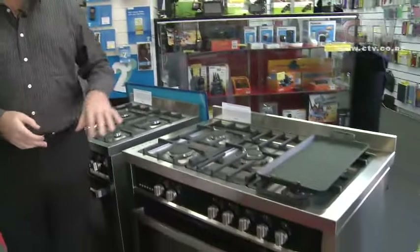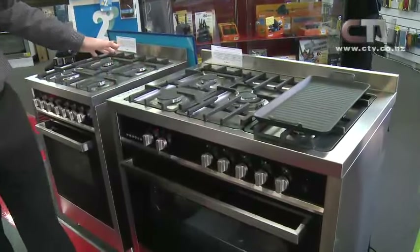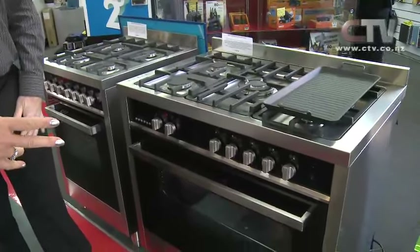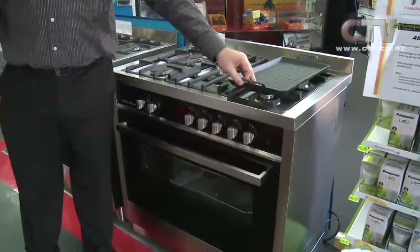I'm joined by Mark here at Home Quip in Columbia Street. Mark, great to be here — you've even got more of a range of all your appliances. Yeah, we're getting a bigger range in of the product. CTV viewers are enquiring about ovens, for example. So we've just got a couple of examples here. This is a 900 mil oven and it comes with all the extras — a lot of places you've got to buy these as extra.